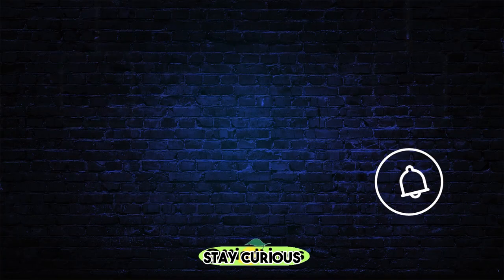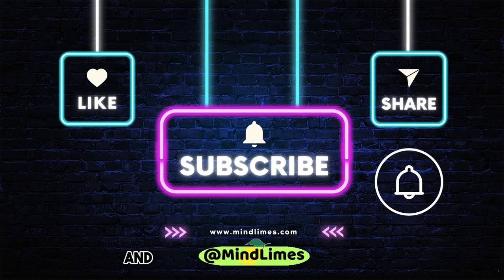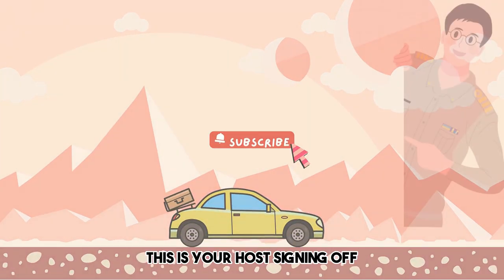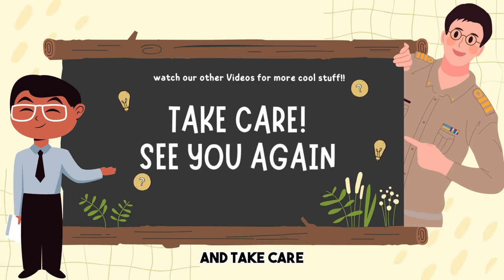Until next time, stay curious, keep challenging the status quo, and don't forget to like, subscribe, share, and turn on that notification bell. This is your host signing off. See you in our next value-packed videos. Until then, adios and take care.